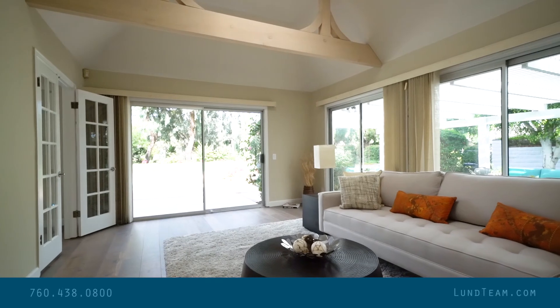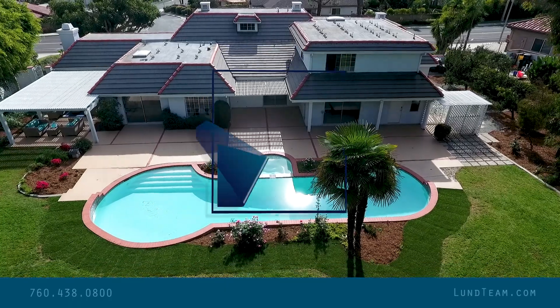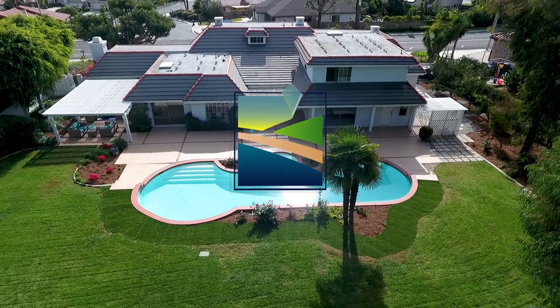You've got to get here — this is going to go fast. There's nothing like it on the market. Call us at 760-438-0800 or visit us at Lundteam.com. Thanks for watching.